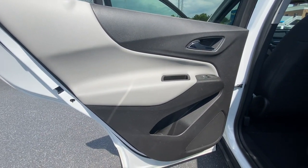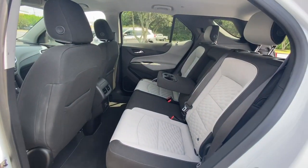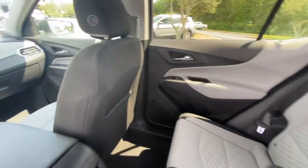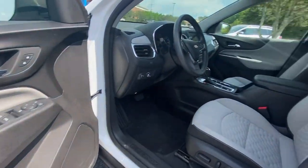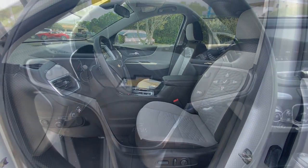Keyless entry, four-cylinder engine, backup camera, keyless start, heated mirrors, steering wheel audio controls, power driver seat, heated front seat, aluminum wheels, Wi-Fi hotspot.